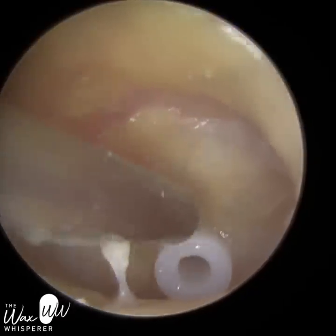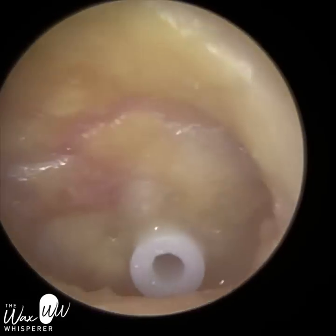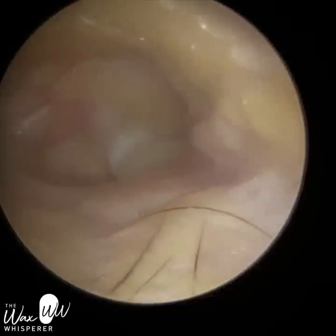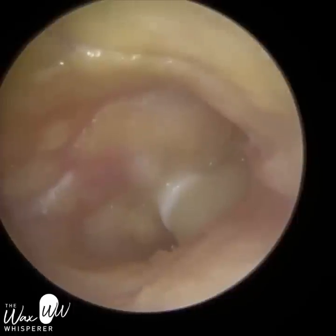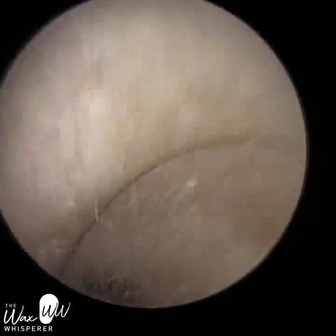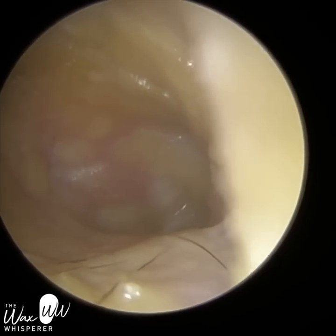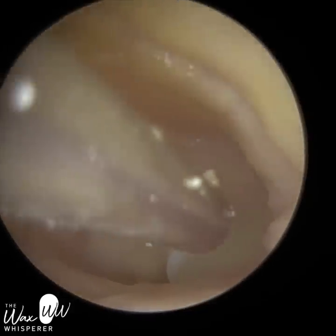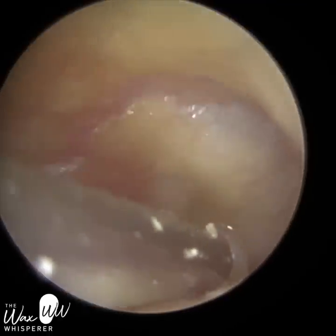When you've got grommets, the side effect is that it's just more susceptible to infection — you've got an opening into your body. When you've got no hole in your eardrum, the ear canal is like a cul-de-sac; it's not technically inside the body. But as soon as you have a hole in the eardrum, bacteria and fungi have access to the inside of your body. And if water gets through that grommet into the middle ear, it can lead to infection.